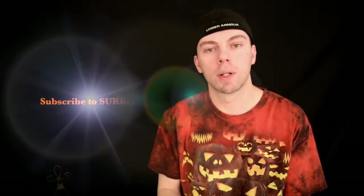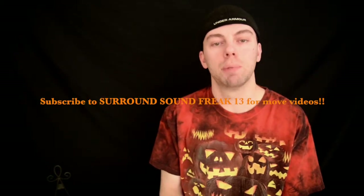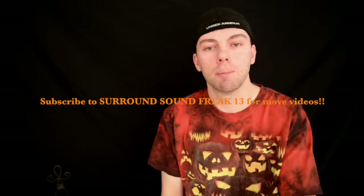Thank you everyone for watching this video. If you want to see more blu-ray reviews in the future, be sure to click that subscribe button and come back for more. I'll see you guys in the next video — have a good day.